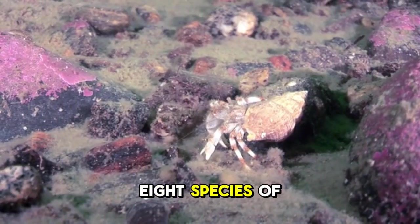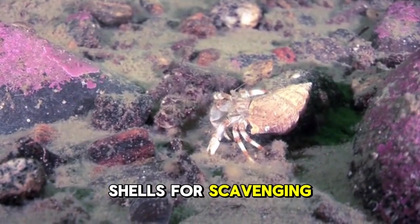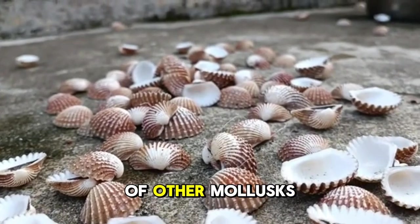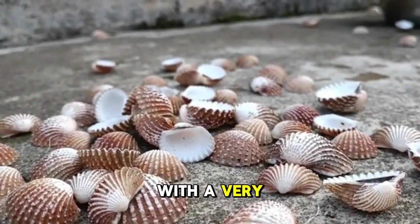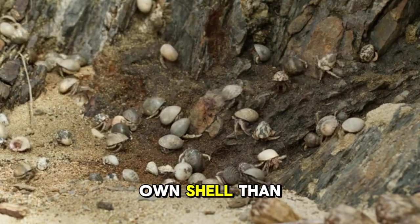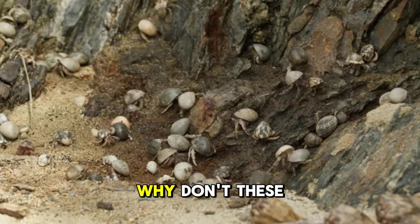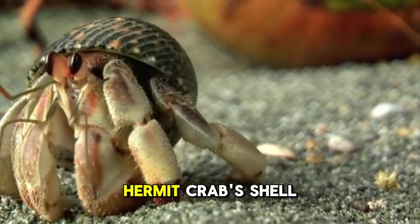There are eight species of tropical sea hermit crabs that have traded in growing shells for scavenging. They live in the empty shells of other molluscs, like snails and slugs, which leaves us with a very important question. If it's easier for a crab to grow its own shell than find someone else's, why don't these eight species just grow their own?